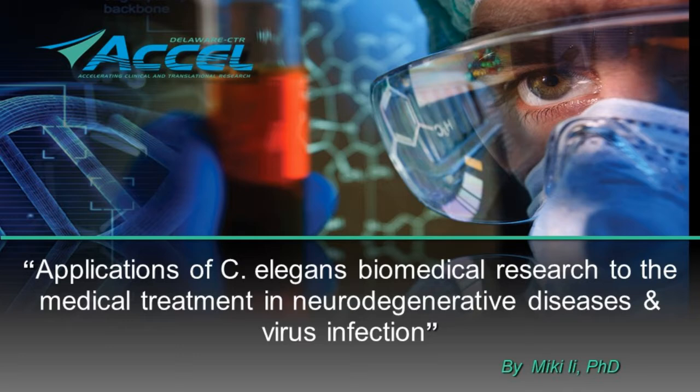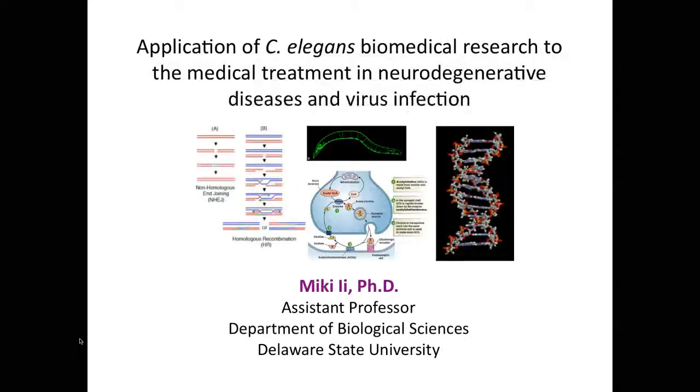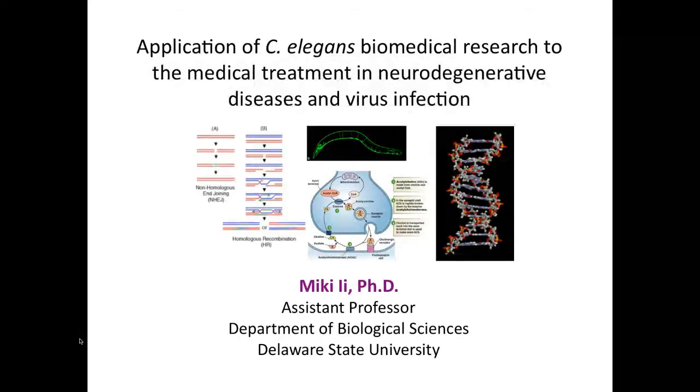Thank you very much for this opportunity. I'm so excited to talk about my research. My name is Miki Yi. I'm a new faculty at Delaware State University. I just joined in January and just survived the first semester, so I'm so glad everything worked out. Today I'm going to talk about how my research using C. elegans can contribute to human health care.